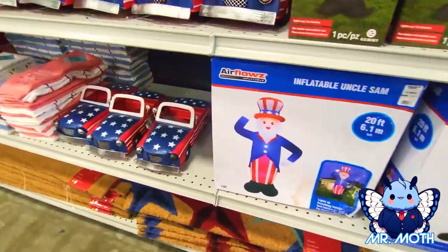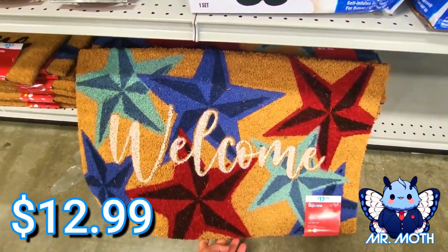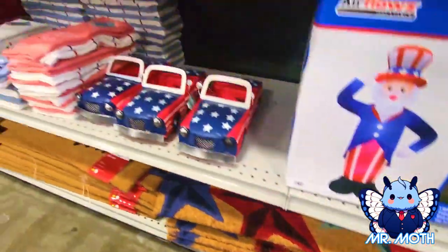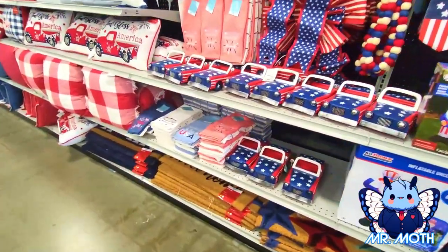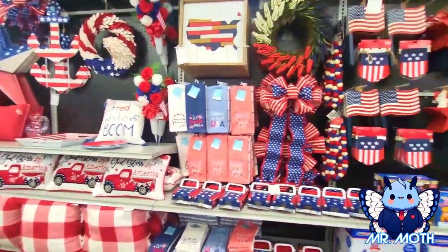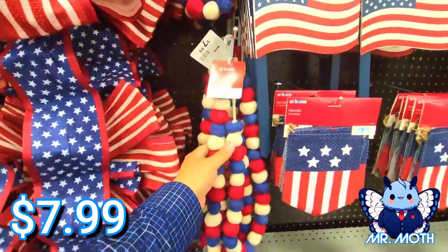The mats are really neat too — let's pull this out, yeah that's pretty neat, $12.99. Hmm, you sold the cars earlier. There's a lot of stuff on this first aisle — the more hanging stuff, probably garland. Yeah, this is garland.